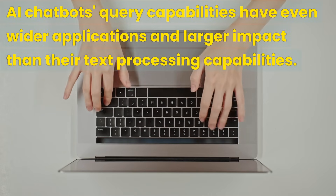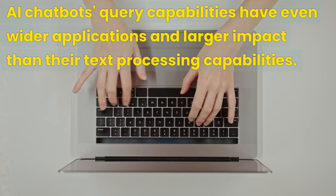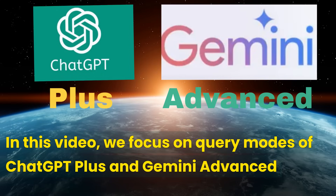Even though search and query capabilities were not the original purpose of AI chatbots, these derivative capabilities have even wider applications and larger impact. The Copilot family is designed differently from ChatGPT and Gemini families, so to simplify our discussion, we will focus on ChatGPT+ and Gemini Advanced, putting Copilot and Copilot Pro in a separate category.